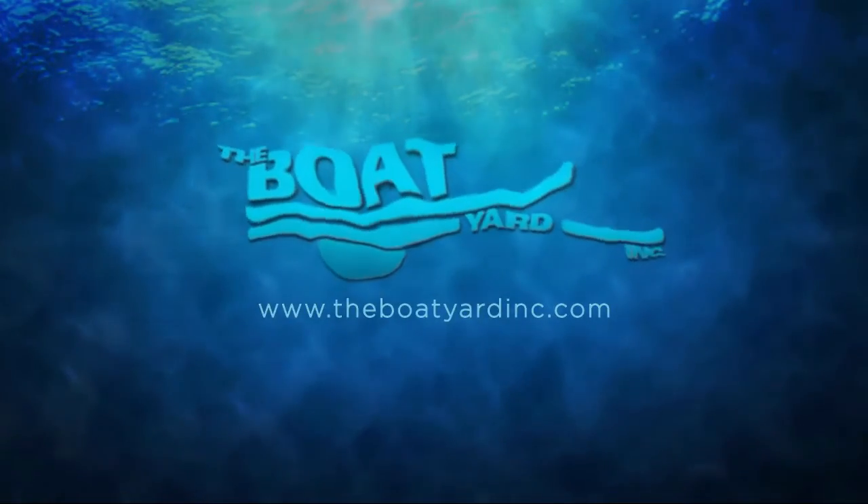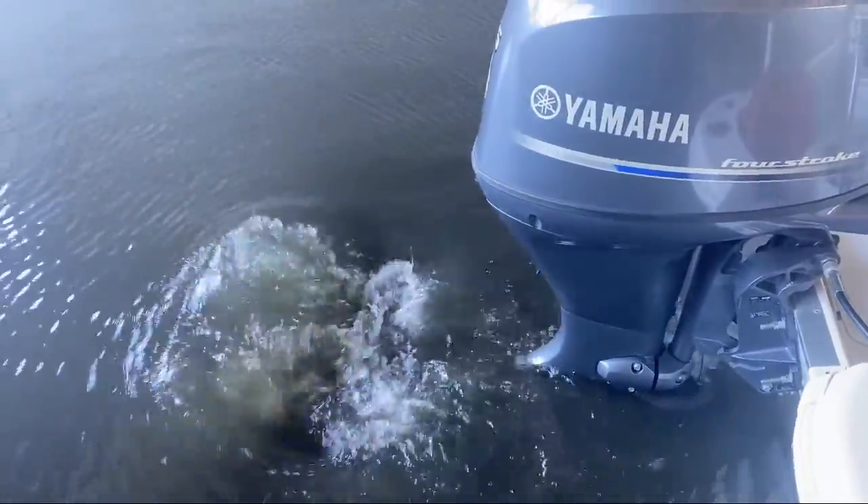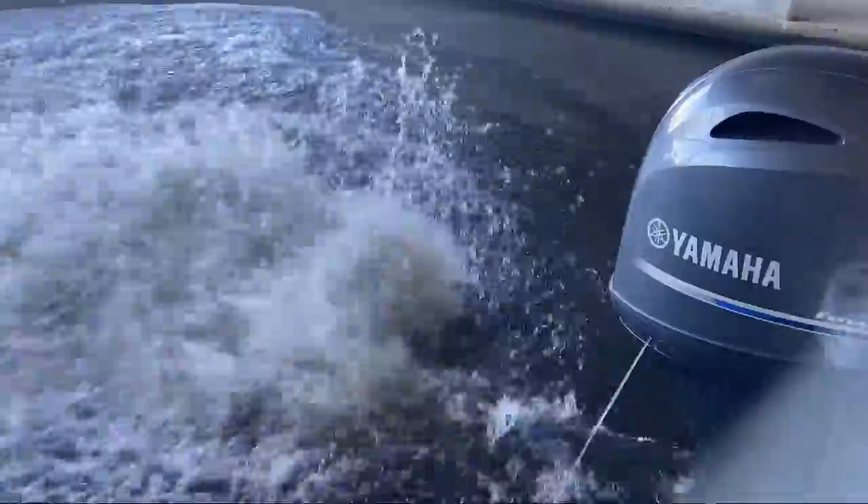Welcome to The Boat Yard! Buying and selling boats since 1985. And here's a look at another one of our great boats in our inventory. The Boat Yard is the place to find your next boat.